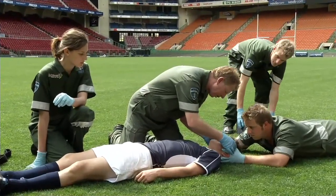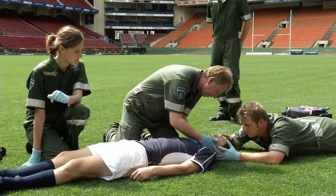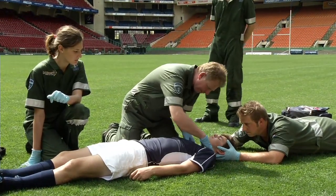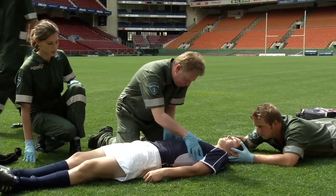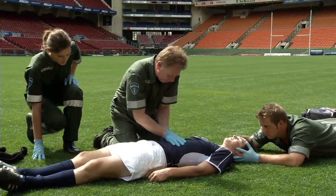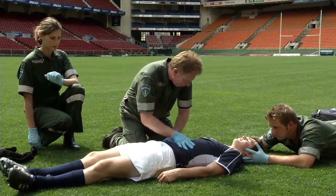The secondary survey is a systematic, methodical check of the injured player to accurately determine the exact nature and extent of their injury. You cannot assume that the only injury sustained is the one that you can see. Too often an injured player is treated for the visible or primary injury and an underlying injury is ignored almost completely. Be guided by how the injury happened. The most important areas to take note of in rugby are injuries to the head, neck and cervical spine.